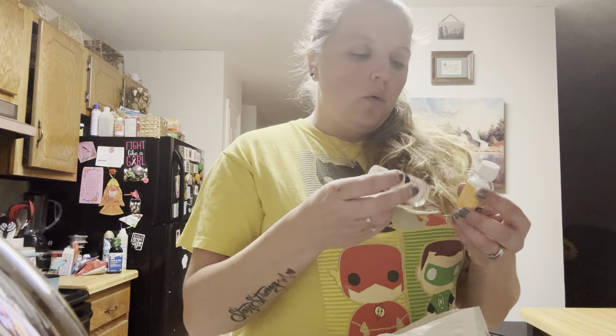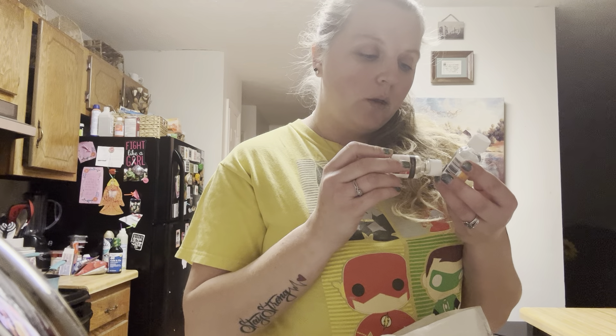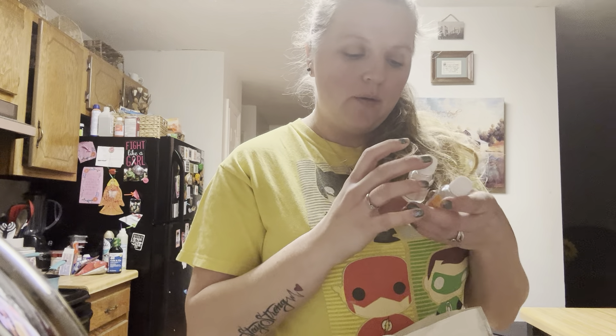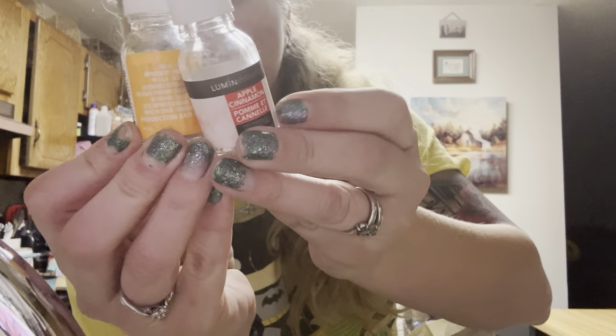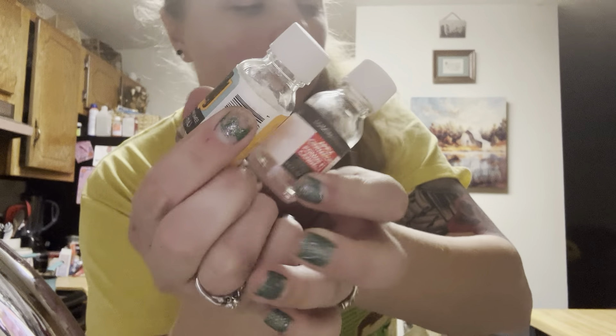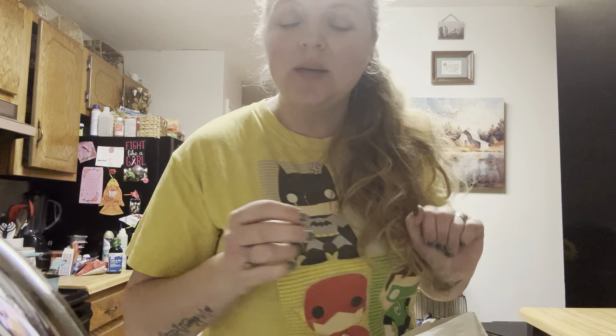I have a couple of Essentials candles — the Luminescence Coconut and Citrus, and an Apple Cinnamon one. Both of these are from Dollar Tree. Anyway guys, thanks for watching — that's my empties and until next time I'll talk to you later, bye!